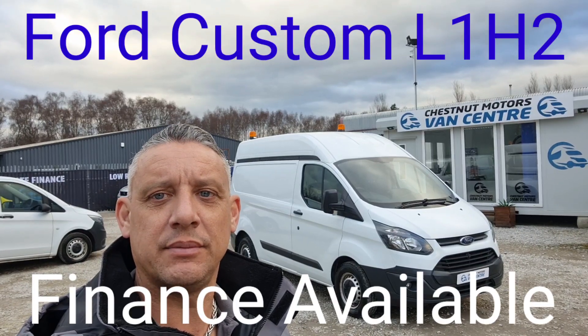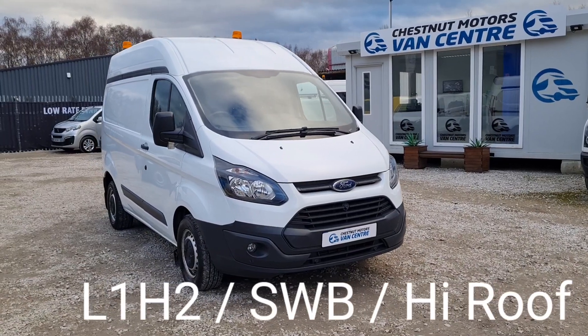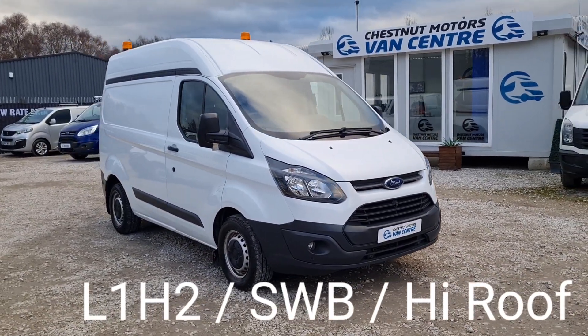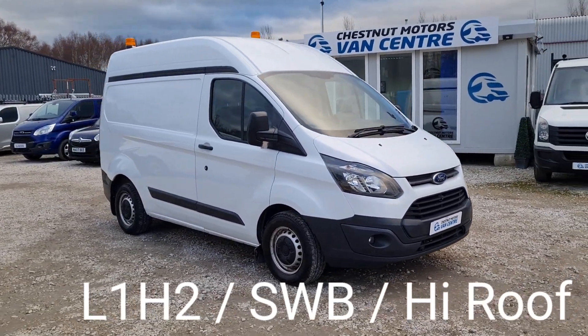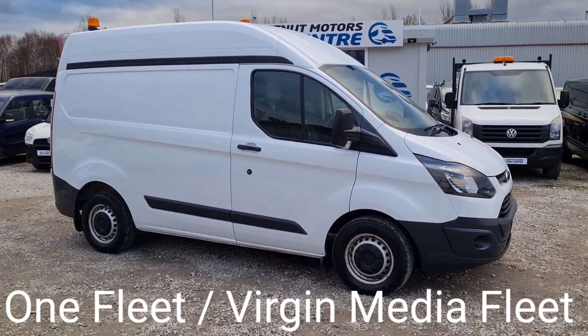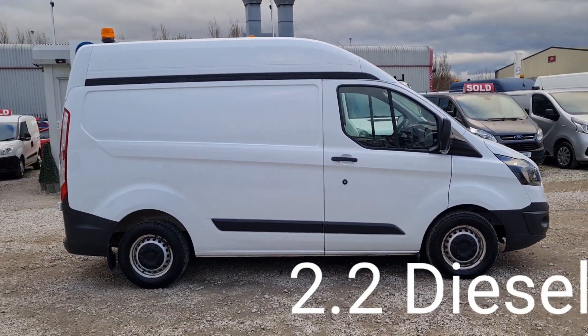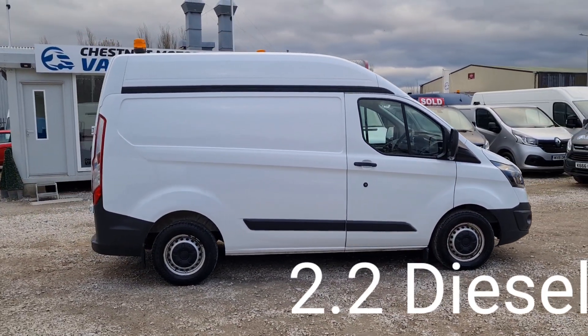Hi, I'm Richard from Chestnut Van Centre. This is a 2016 Ford Transit Custom — a 2016 65-plate Transit Custom, registration available upon request. It's an L1 H2, short wheelbase, high roof — a fantastic size. One fleet owner from new, it's been on the Virgin Media Group.